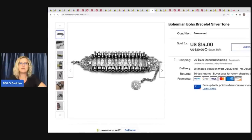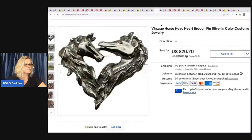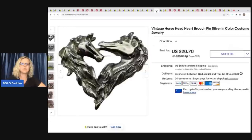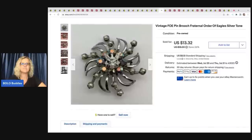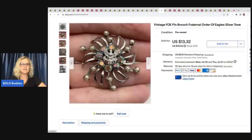The next item is this bohemian boho bracelet — it also came out of my bulk buy. Just a cute little bracelet. This was a bundle with a brooch, and they were all in for this bracelet and the brooch for $21. Next is a vintage horse head heart brooch pin, silver in color, costume jewelry. I got it at a garage sale for 50 cents and sold it for a best offer of $16 plus shipping. The next item is this vintage FOE pin brooch — Fraternal Order of Eagles — silver tone. I listed it and it sold pretty quickly. Got this at a garage sale for 50 cents, sold it for $13.32 plus shipping.